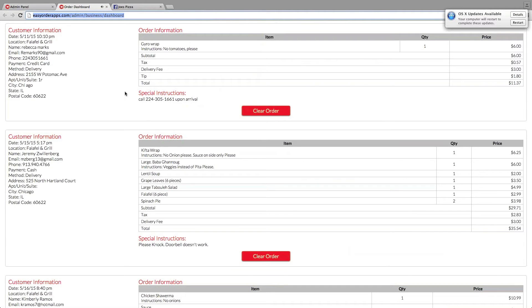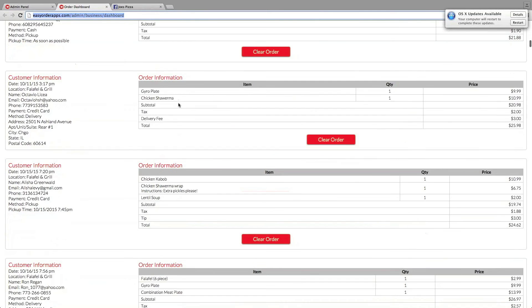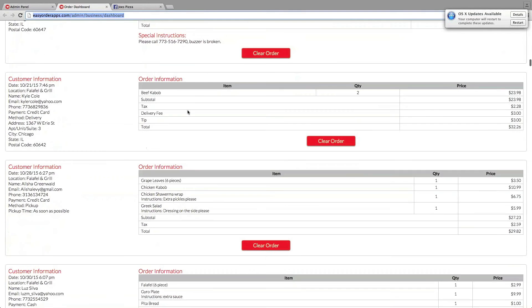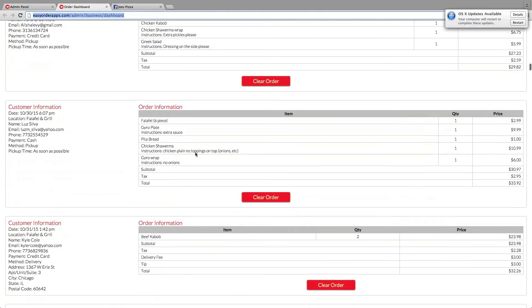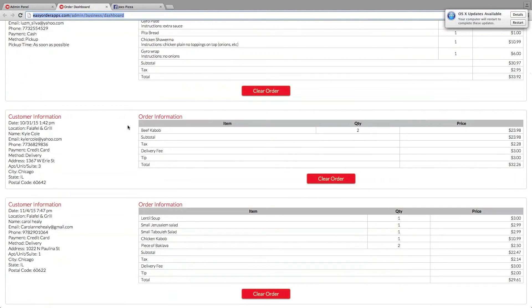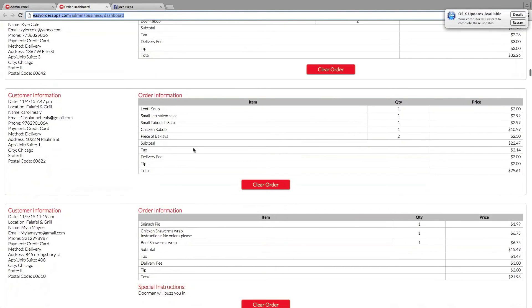We've got an orders dashboard here. Actually, they do have orders coming in, it looks like. These are the orders that have come in. As you can see, they've got a lot of orders coming in. They haven't cleared many of their orders, but they can clear orders as they come in. This is a great way to have an iPad set up — if the restaurant wants to use an iPad, this is a great electronic way to have the orders come in, not a paper way of doing it. You can see the different information about what they ordered, any notes, the amount, tax, delivery fee — all that stuff's included here.